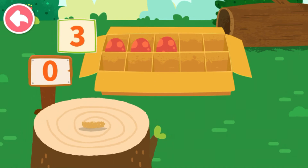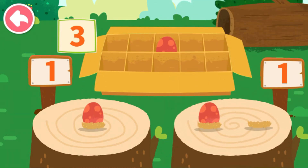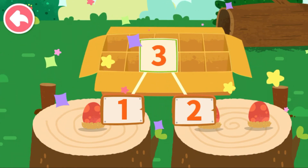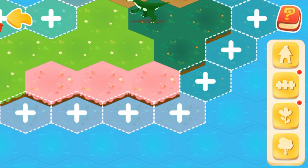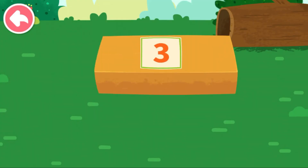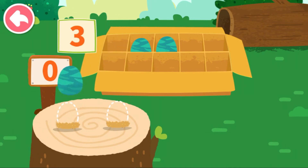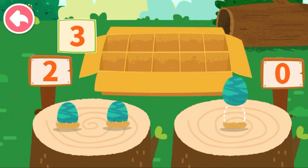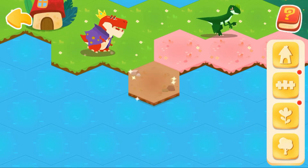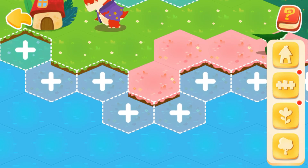Three, three, three. Let's put the dinosaur eggs onto the wooden stake. One, one, two, three. Three can decompose to two and one. Let's put the dinosaur eggs onto the wooden stake again. One, one, one, two, three — can decompose to two and one, and also to one and two.